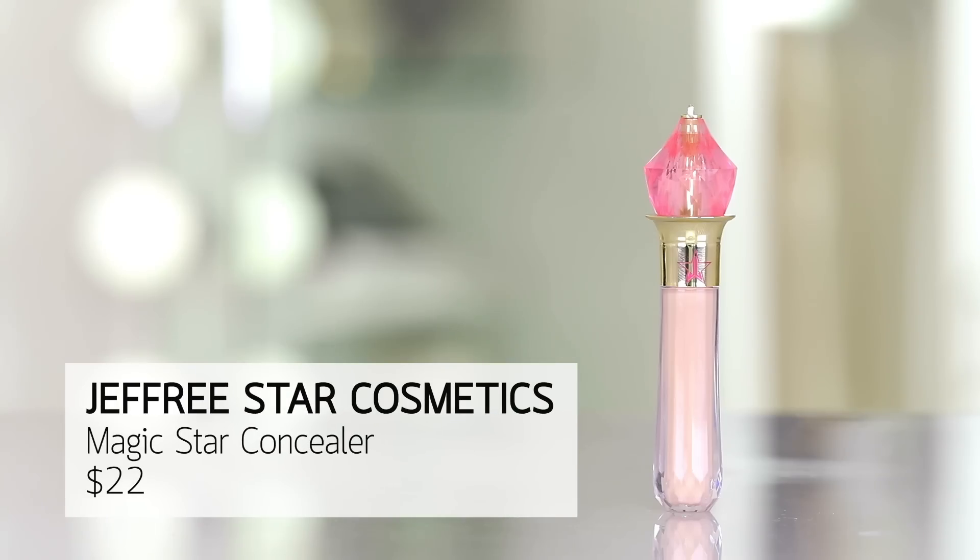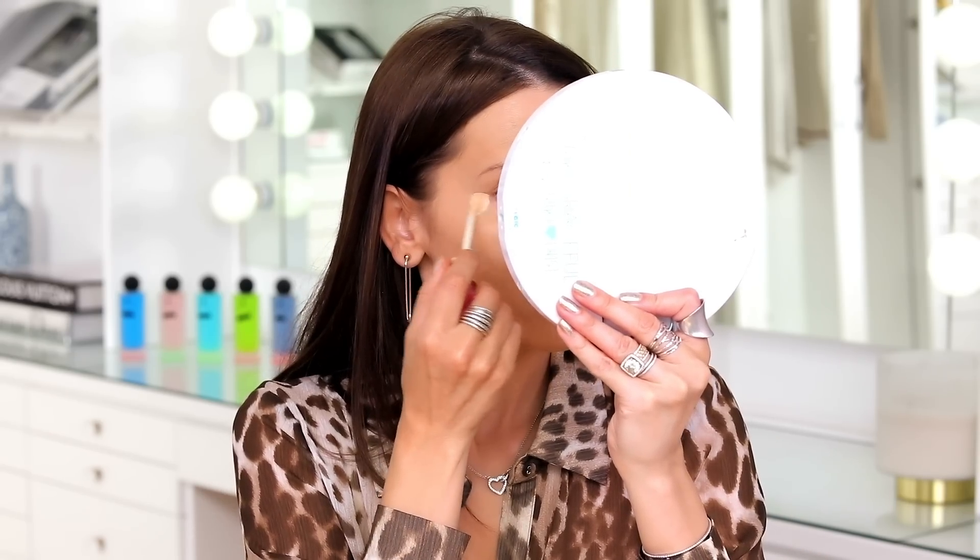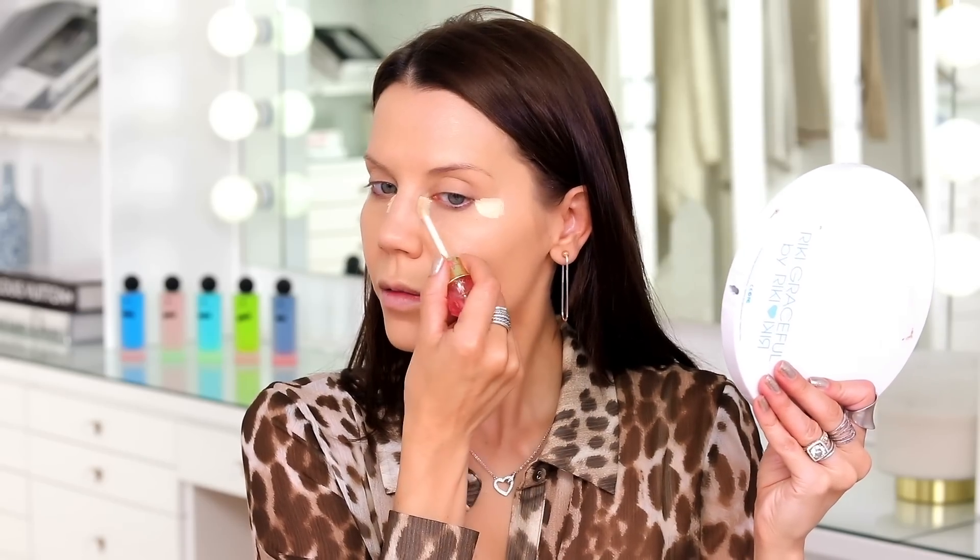Moving into a product I know and love very well — the Jeffree Star Magic Star Concealer. I'm going to go in with C13 and just hit right in here. Such a killer concealer.